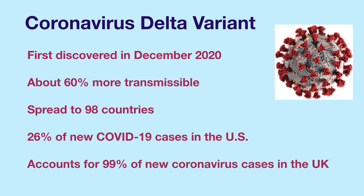The Delta variant was first identified in December 2020. It is about 60 percent more transmissible than the already contagious Alpha variant, which is the dominant strain in the United States. So far, the Delta variant has spread to 98 countries. The Delta cases in the United States has been doubling every two weeks lately.